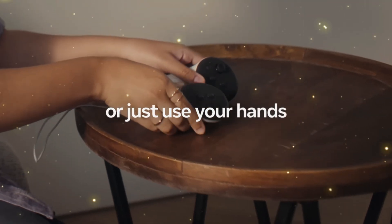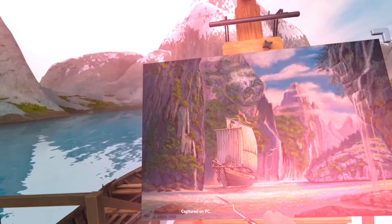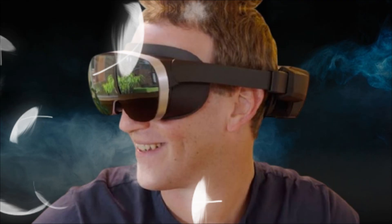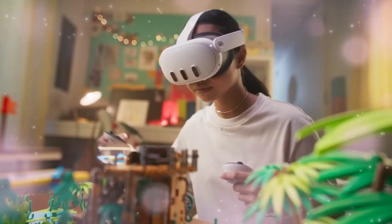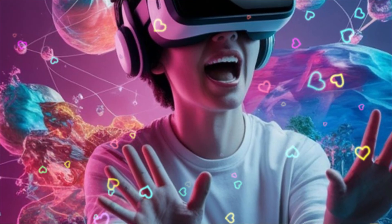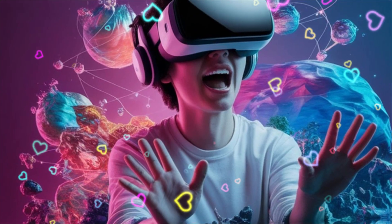Mixed reality is Meta's future, and the Quest 4 is the definitive MR machine. The current color pass-through is good, but the Quest 4 is rumored to achieve near-perfect, low-latency, high-fidelity color pass-through. This means digital objects placed in your living room look physically real, with accurate depth, shadow casting, and color consistency. The engine powering this is a new custom Snapdragon XR3 or equivalent chip, built specifically to handle the incredible processing demands of simultaneous high-resolution rendering and pass-through. This chip is rumored to be twice as powerful as the chip in the Quest 3, allowing for complex, AAA-level MR experiences.